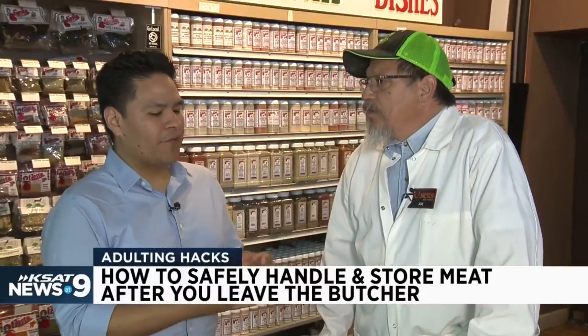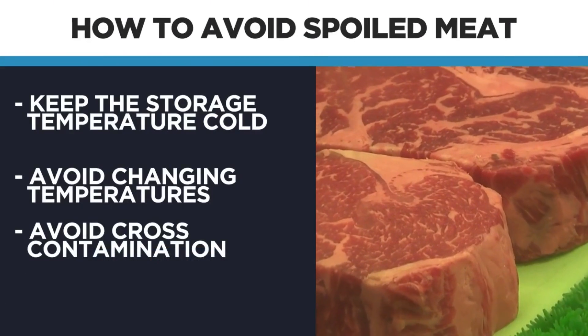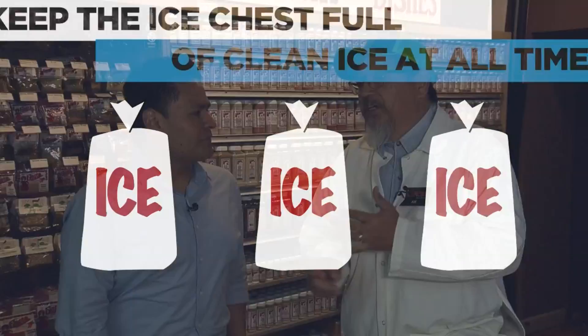Anything else as far as safety that you would advise against? Change in temperature is never your friend, and cross contamination is a big no-no. Make sure you clean out your ice chest after the fishing trip — wash them down, sanitize them. You want to make sure you keep good cold ice, good clean ice, and make sure that you have no drippage. A two-dollar bag of ice saves a bunch of meat.